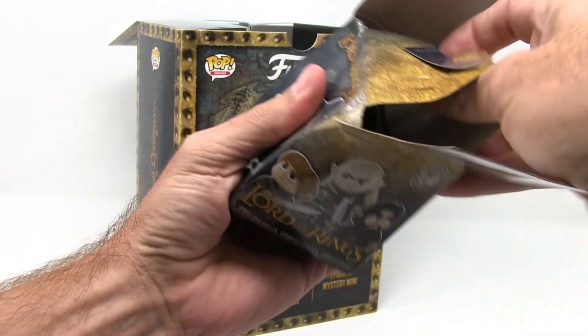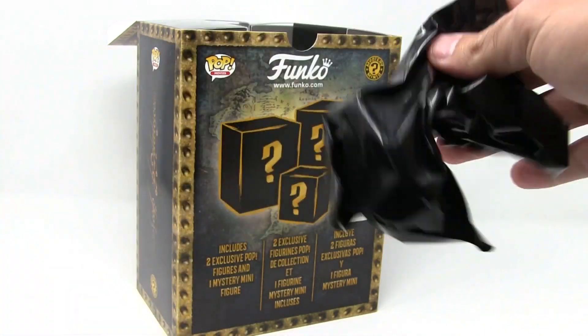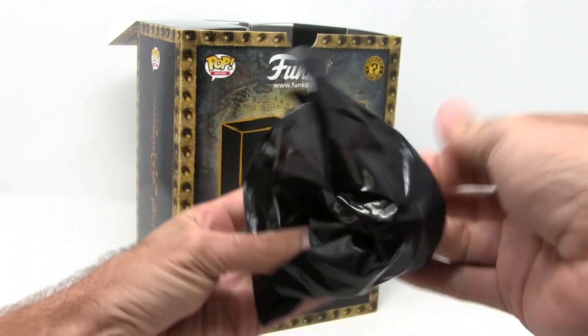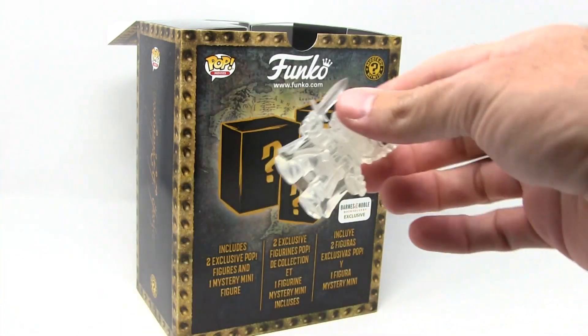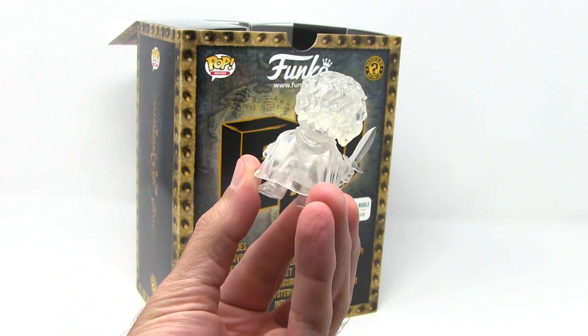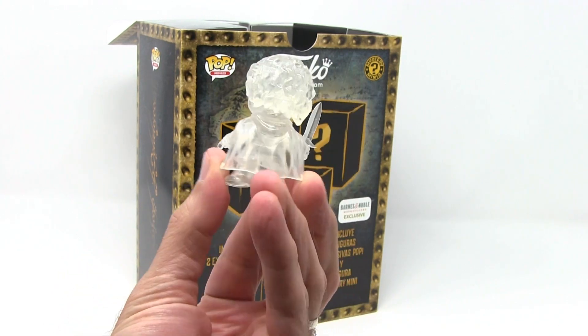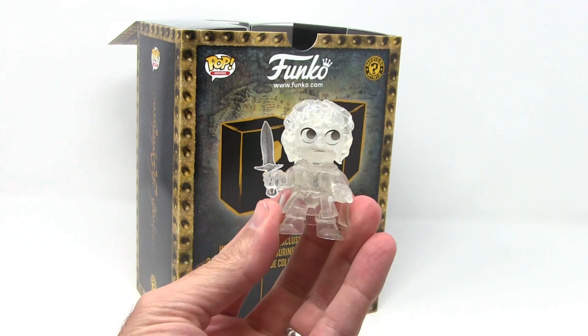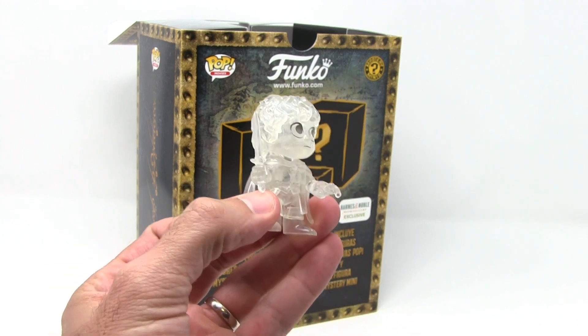It's going to be — get the black bag so you can't cheat. We got the clear Frodo! That's cool. There's a little red mark on the back, that's weird. There's a look at him — if you can see that, there he is.